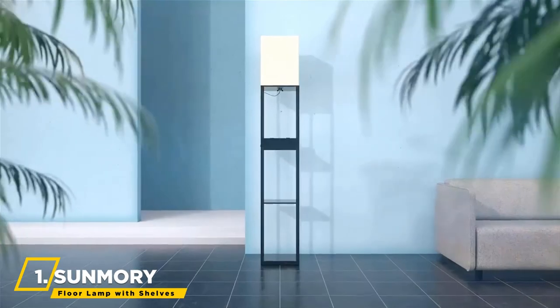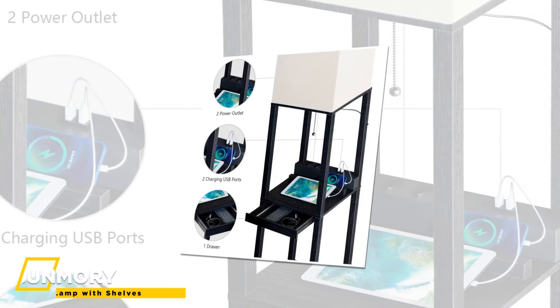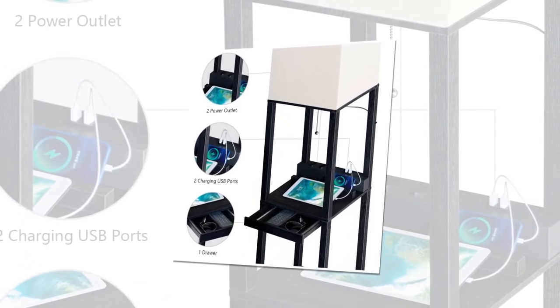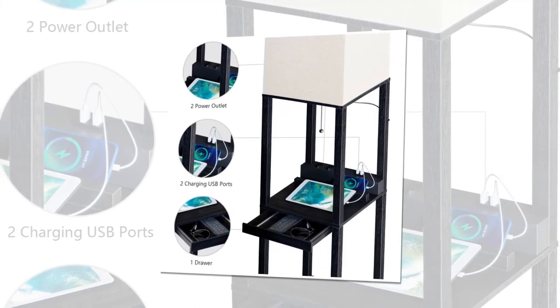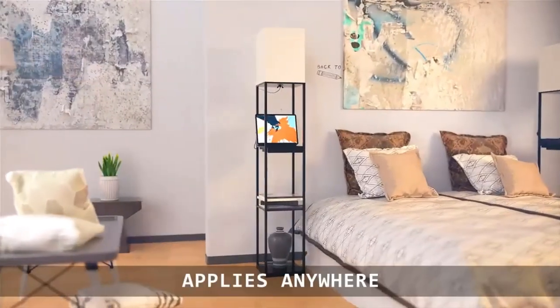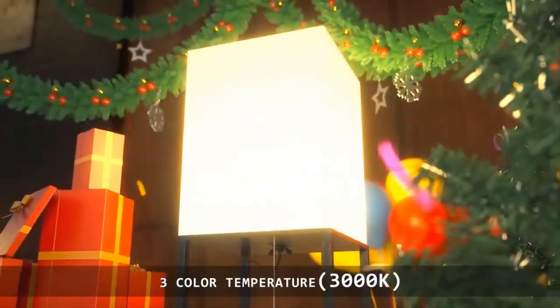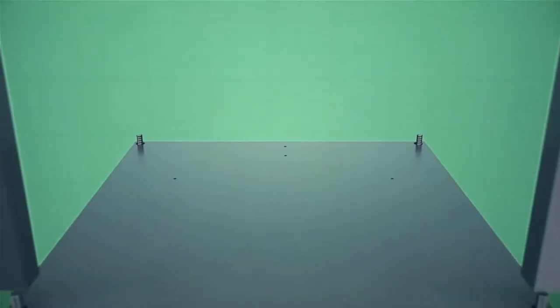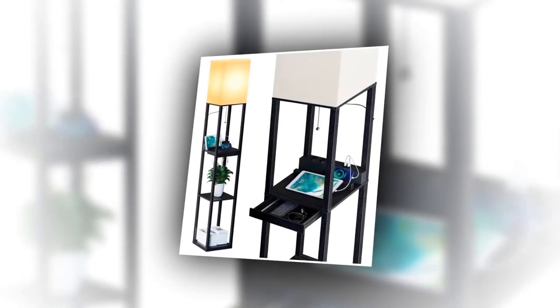We finish up with the Sunmarie Floor Lamp with Shelves. This modern floor lamp with drawer features two USB charging ports and two power outlets, allowing you to charge up to four devices simultaneously in your living room, bedroom, or office. The Sunmarie Shelf Lamp comes with a 9-watt, 800-lumen power-saving LED bulb, also compatible with smart outlets supporting Alexa, Google Home Assistant, and Apple Home. The lamps are made of solid wood, making them more durable and stable. This floor lamp has three shelves and one drawer.